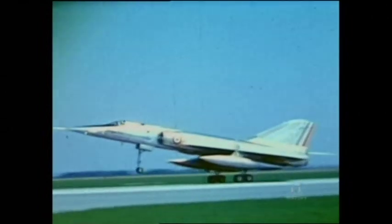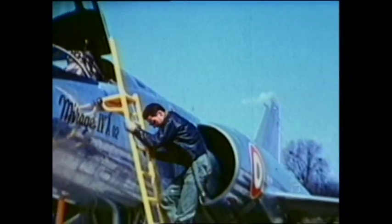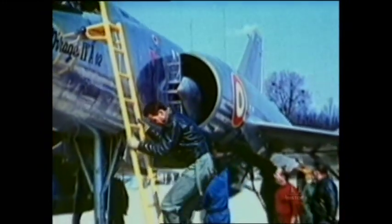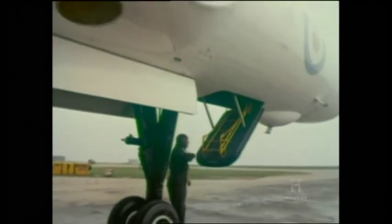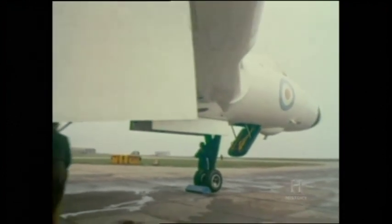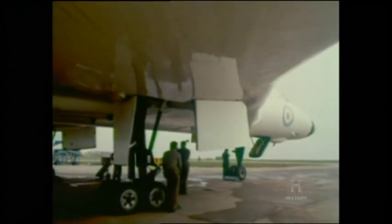The Mirage IV became operational with the Force de Frappe in 1964. Now all three of the wartime Allied big powers possessed the ultimate weapon of destruction. In Britain, the new decade of the 1960s brought improved versions of the V-bombers. The stopgap Valiant was not considered for further improvement, but both Vulcan and Victor were extensively modified.